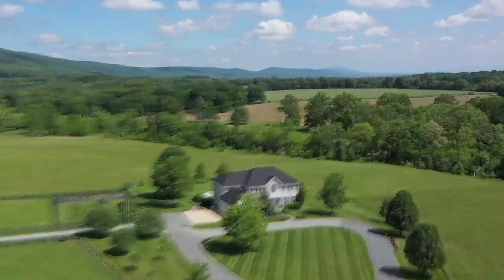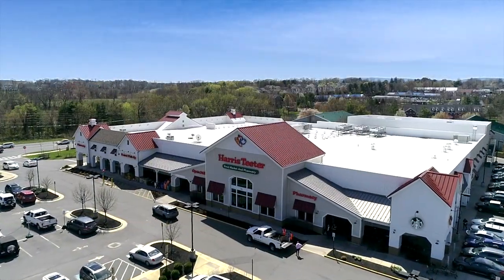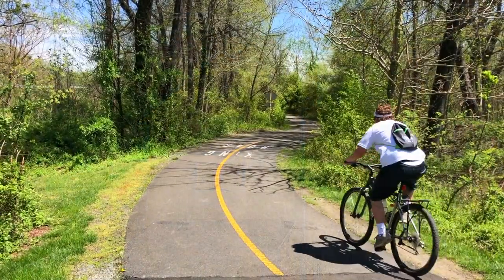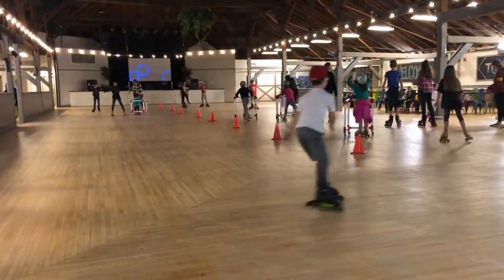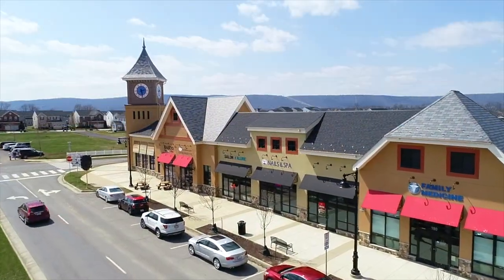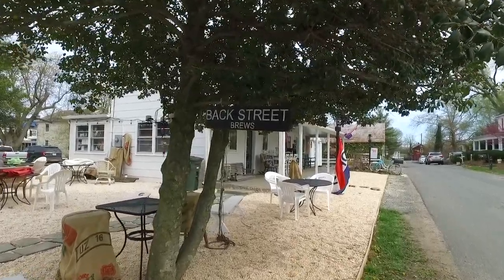Conveniently located just 15 minutes to downtown Percival, you'll appreciate all its modern amenities. There are specialty shops, restaurants, and plenty of other activities for you and your kids. In addition, Lovettsville is nearby with its town center, restaurants, and a super cute coffee shop called Backstreet Brews.